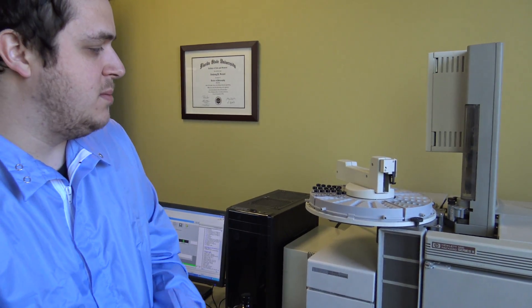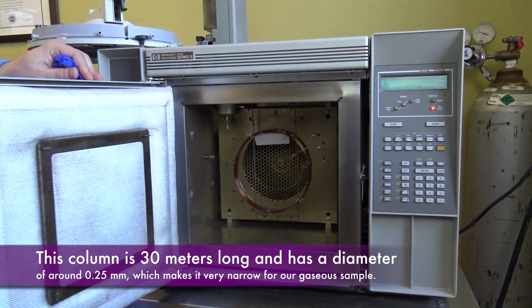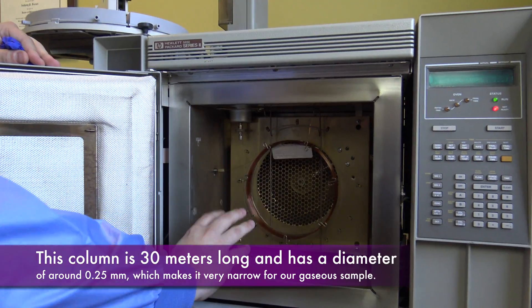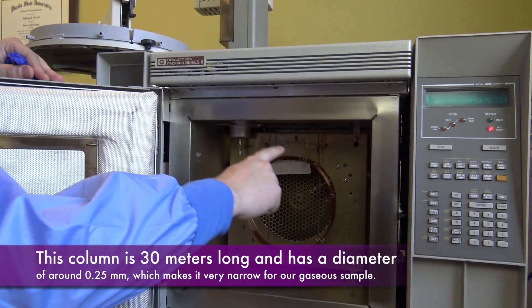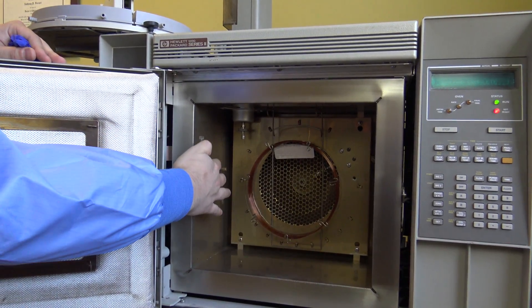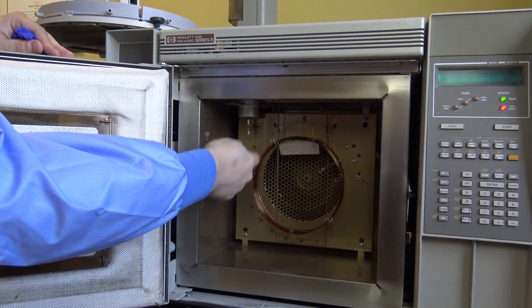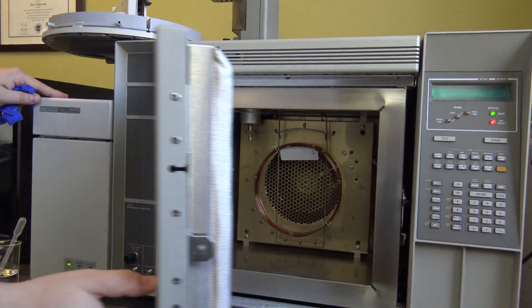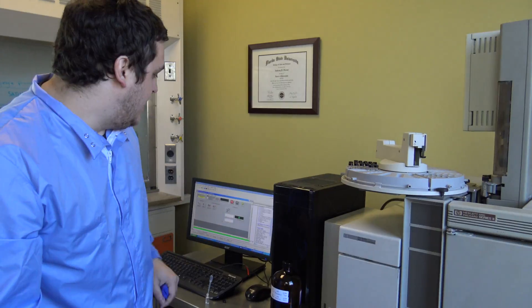We always do an acetone wash first through the column. While we're up here, I'd like to open up the GC so you can see what this oven actually does. Inside here, this is the column, and this is the oven that will ramp up in temperature. The sample comes in down here and wraps around that column. As the temperature goes up, it gets further and further along this capillary column. This is where it enters the MS interface. After interacting with the column as the temperature rises, it will leave the column and enter the mass spec on this end. That's really the power of the GC — interacting with our sample over and over again as it wraps around that column.